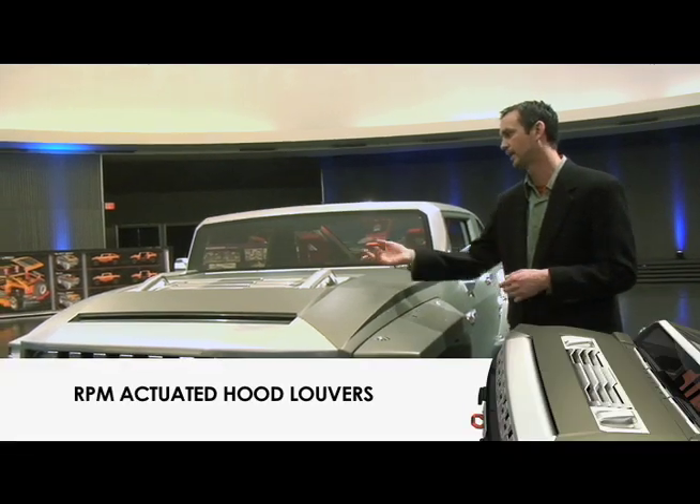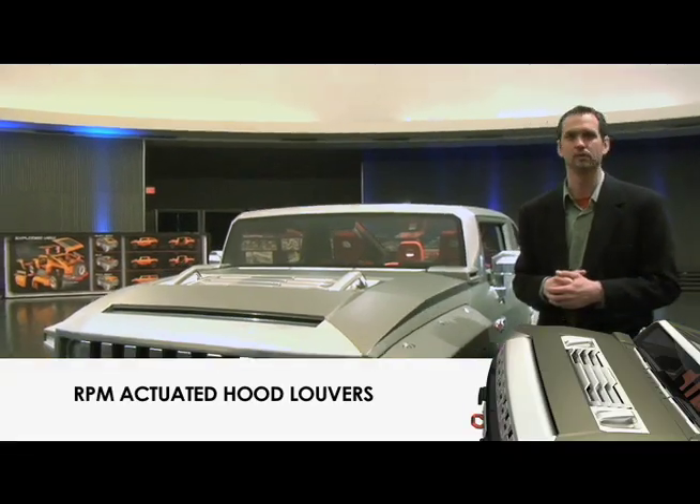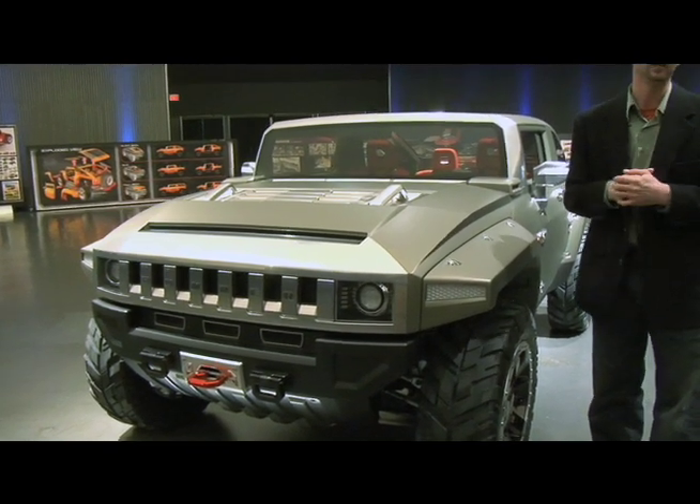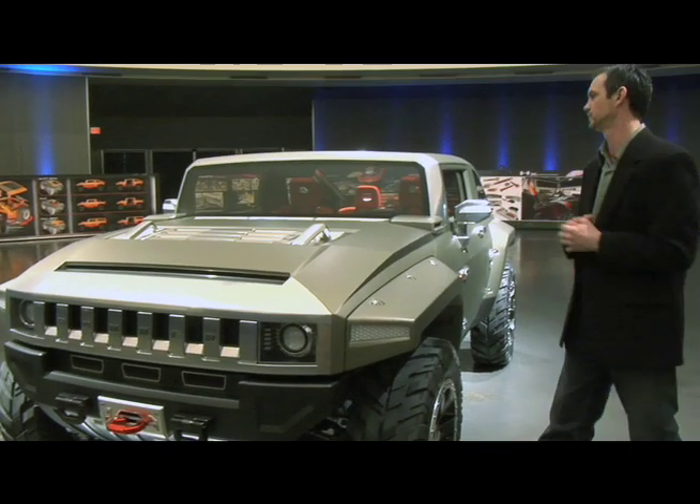We have RPM-actuated hood louvers on this — functional hood louvers. One of the fun things you can do with a concept vehicle is we've got them tied to the accelerator, so they do move with the RPM.